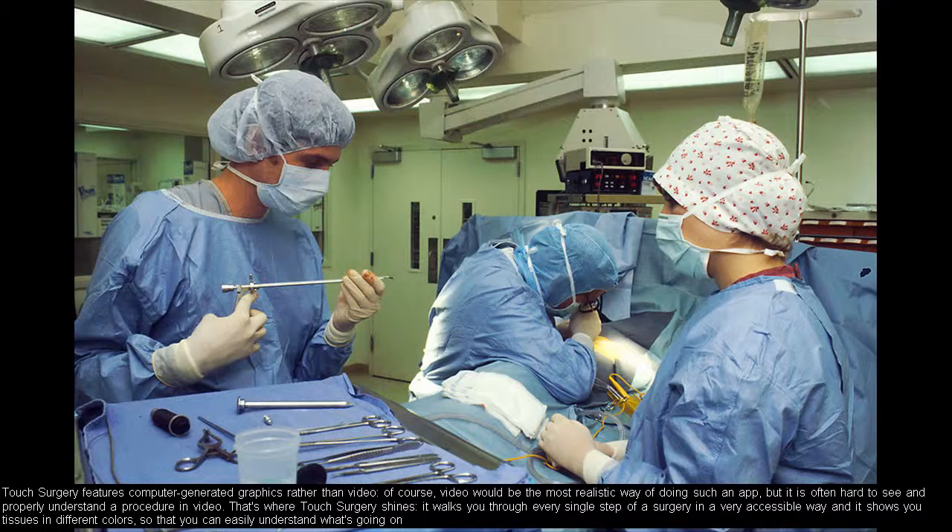Touch Surgery features computer-generated graphics rather than video. Of course, video would be the most realistic way of doing such an app, but it is often hard to see and properly understand a procedure in video. That's where Touch Surgery shines — it walks you through every single step of a surgery in a very accessible way, and it shows you tissues in different colors so that you can easily understand what's going on.